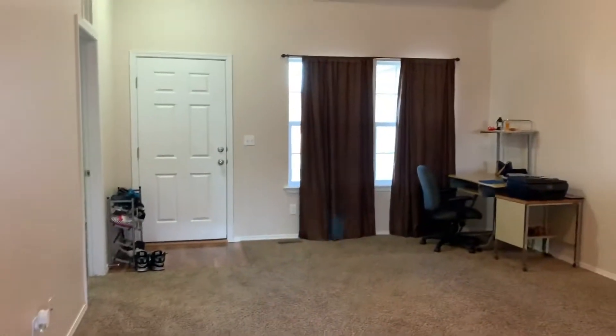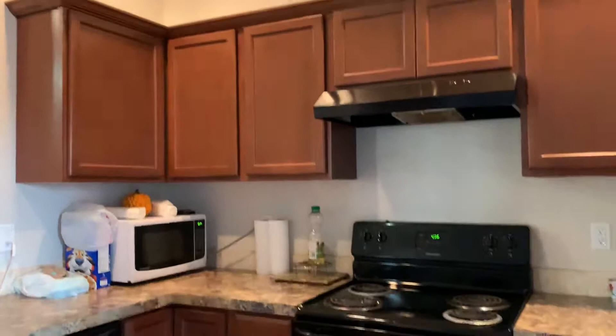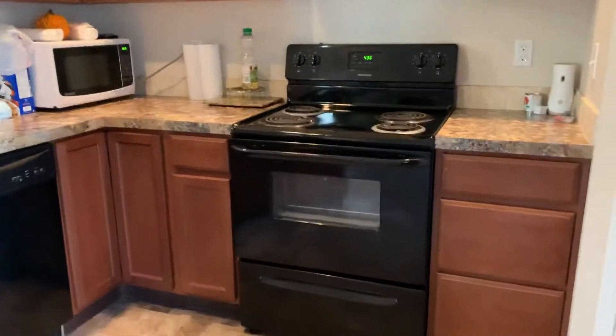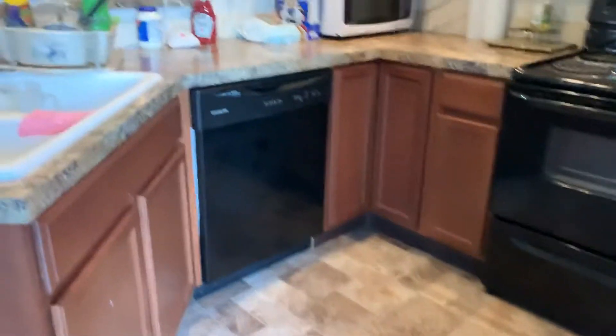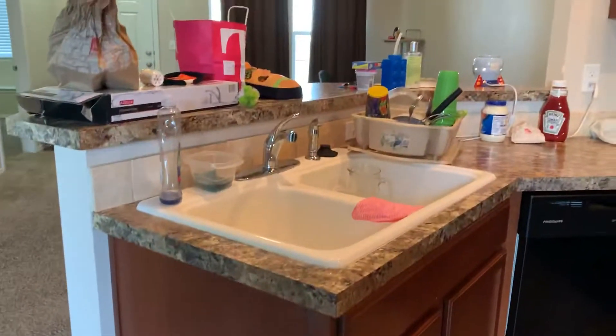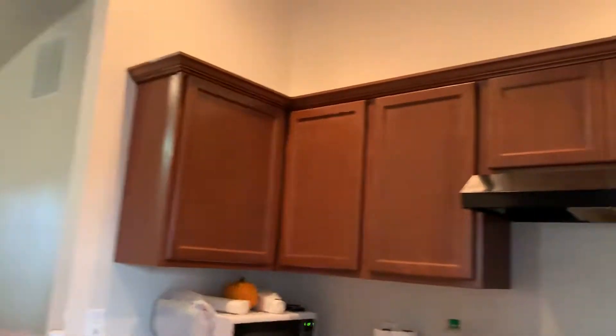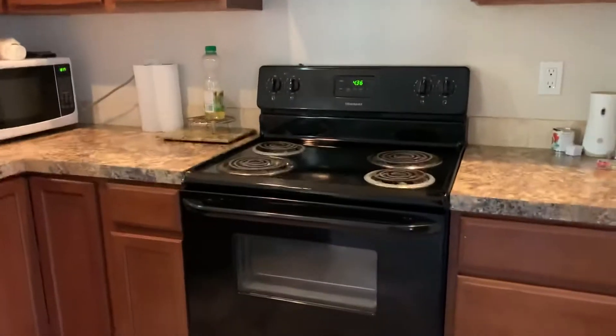Coming out here is another look at the living room and kitchen. Black appliances. The refrigerator is still here — I don't know if it's included or not, but it's possible it's negotiable. White sink, which is kind of interesting. Not a big deal, but if it ever needs to be replaced, maybe stainless would be better.